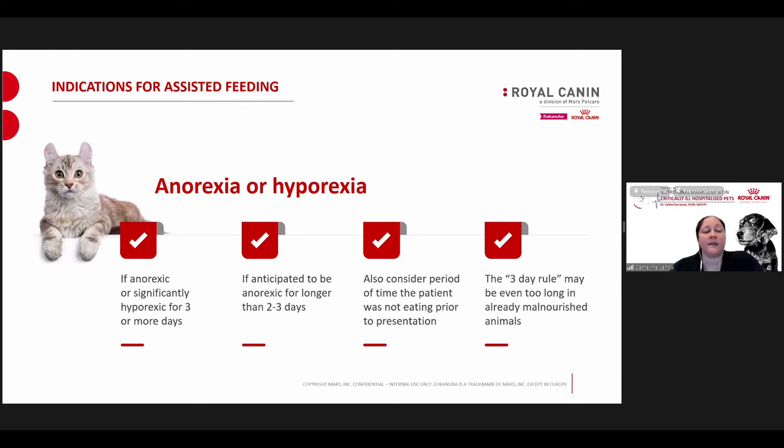If a patient is anorexic or significantly hyporexic for three or more days, or if a patient is anticipated to be anorexic for longer than two to three days, I consider placing a feeding tube — proactively or reactively depending on the case. I also consider how long the patient hasn't been eating before presenting to the hospital. If they haven't eaten for a week, the three-day rule is already passed. The three-day rule is a general rule — in very malnourished animals without much muscle or fat mass, the three days may be too long.